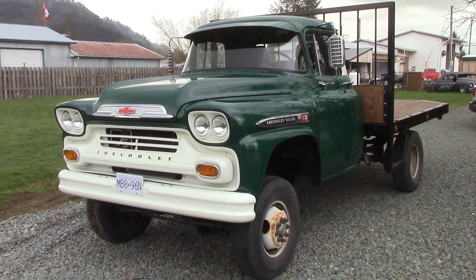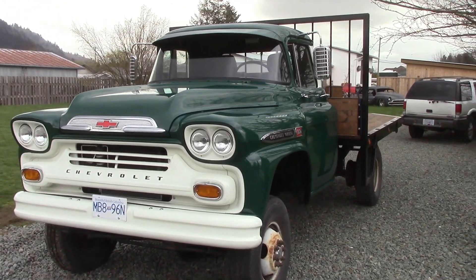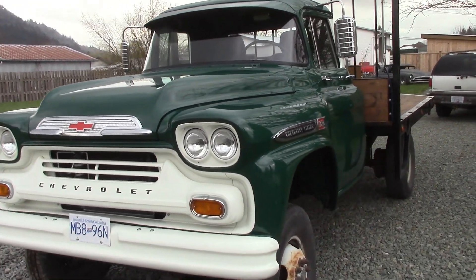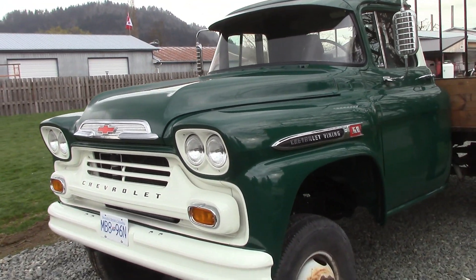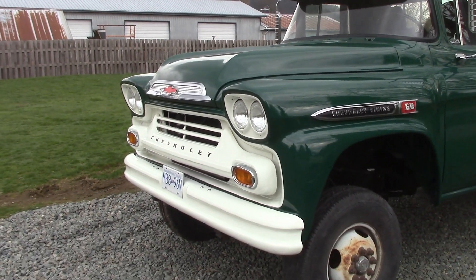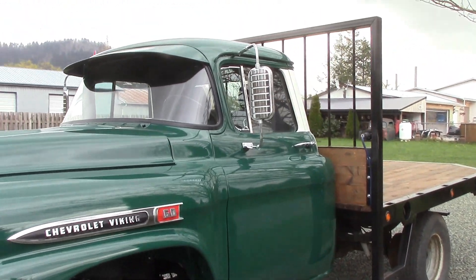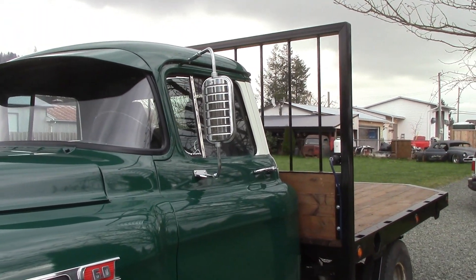Okay folks, here you have it. Here is the 58 Chevy that we put on a 92 Ford chassis. We went the factory green, put the factory white. Kept it with that old farm look. Kept our mirrors on there, the West Coast Junior mirrors — they look great.